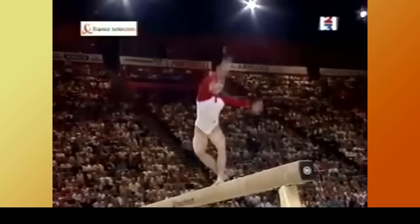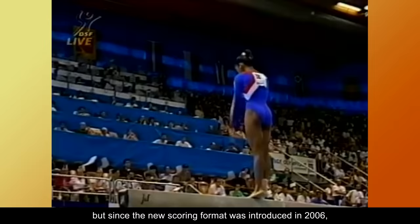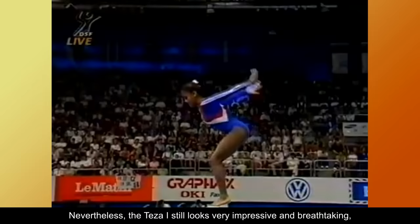In the 2017 to 2021 code of points, hip circles on beam used to be quite popular in the 90s and early 2000s, but since the new scoring format was introduced in 2006, this type of skill went out of style. Nevertheless, the Teza 1 still looks very impressive and breathtaking, as well as a bit painful.